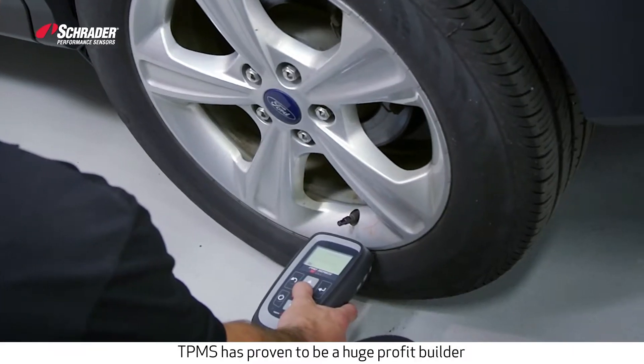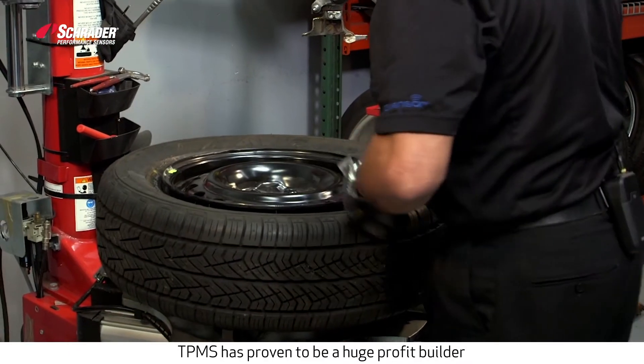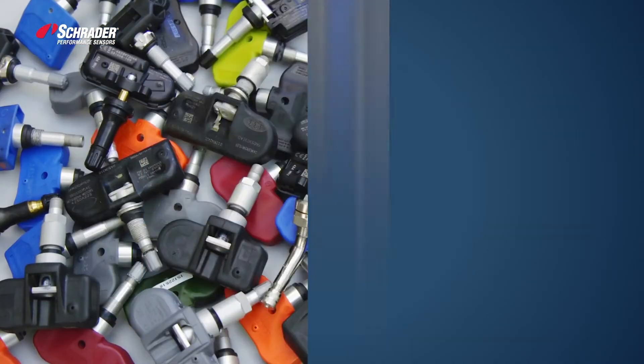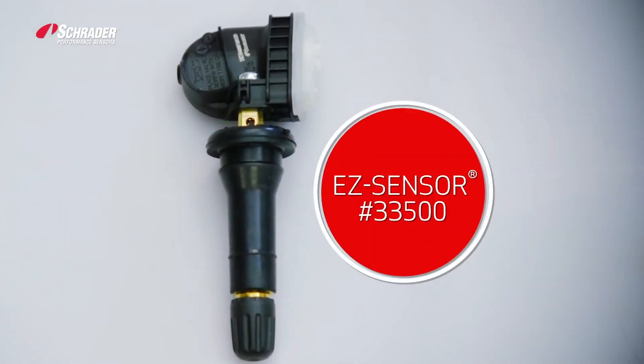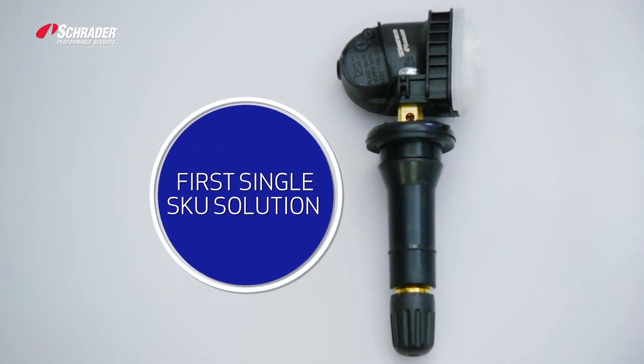TPMS has proven itself to be a huge profit builder for auto parts dealers and service providers, but can also be complicated to manage an inventory of hundreds of different OE and OE replacement sensors on the market. Schrader has made it easier than ever by launching the market's first single SKU solution to TPMS.